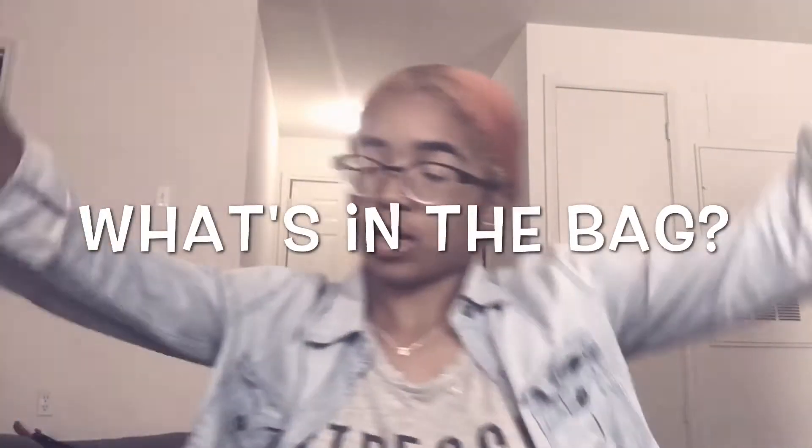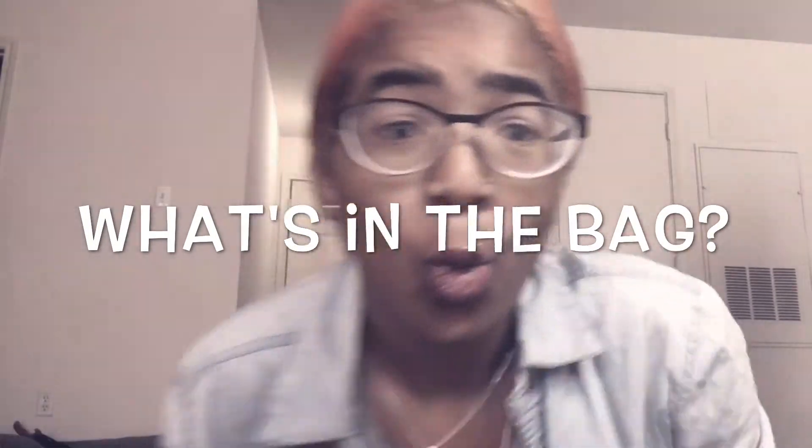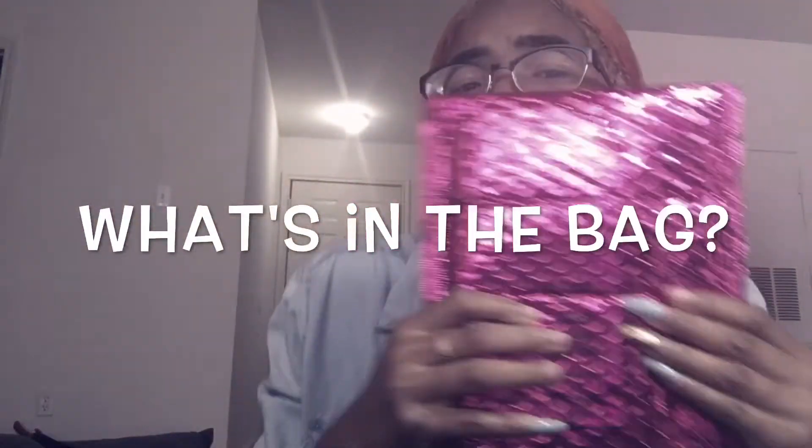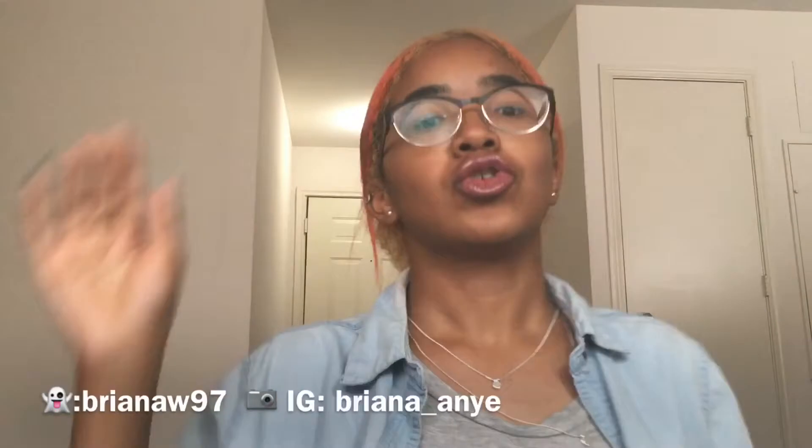Hey guys, welcome back to my channel! If you are new, go ahead and hit that subscribe and like button. Welcome to Brianna on Yay — today's video is an Ipsy bag unboxing.